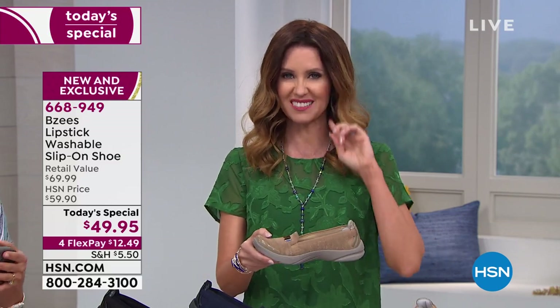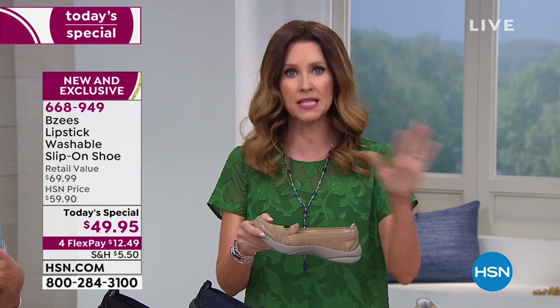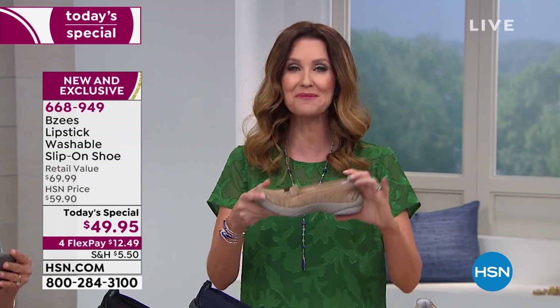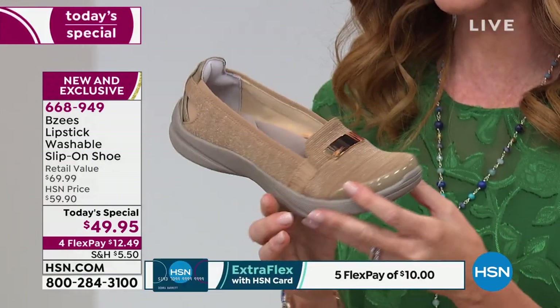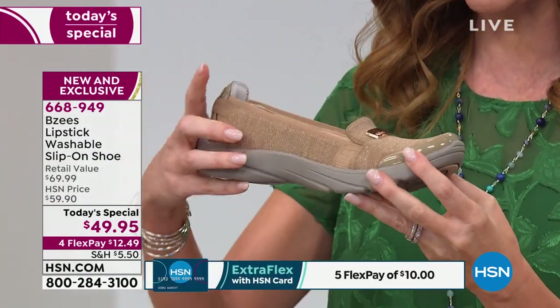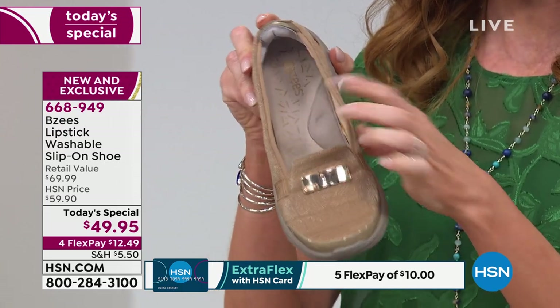Nobody else will have it, but you've probably seen loafers — they're all the rage, right? They're not very comfortable. That's kind of that menswear shoe. I feel sorry for the men, but we have BZs with that fashion-forward style and all of the comfort. I'll show you the colors, and then I'll show you the cloud.